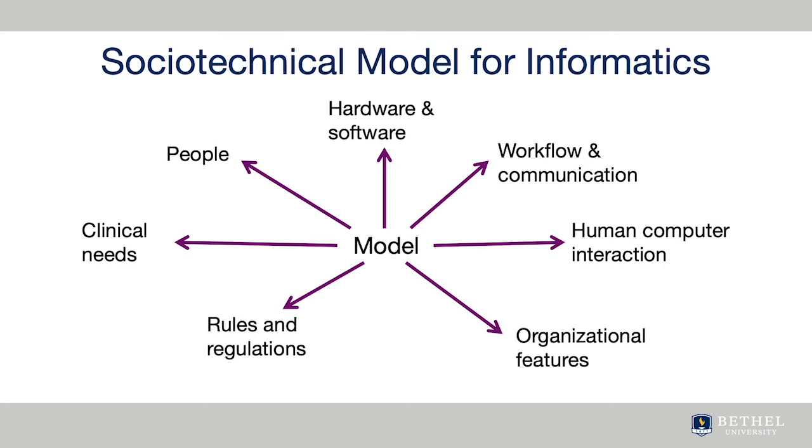These unintended consequences have given rise to new ways to look at the interaction between the social and technical environment in healthcare. A great example of this can be seen in the socio-technical model for informatics that outlines a way to evaluate a system by examining the hardware and software, the workflow communication, the human-computer interface, the internal organization features, the rules and regulations, the clinical content, and the people involved.